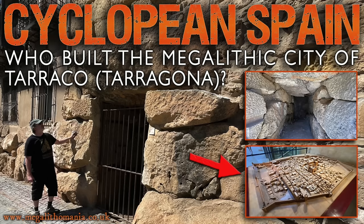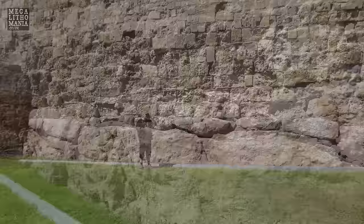Hello megalithomaniacs and welcome to the megalithic city of Tarragona, just south of Barcelona in Spain. Although this is officially a Roman town, a much earlier megalithic culture existed here and built remarkable cyclopean walls.